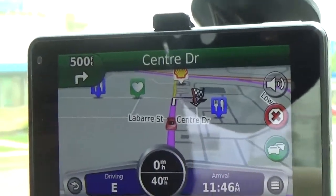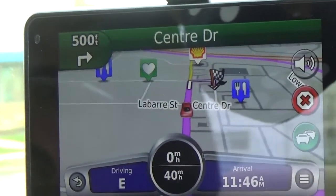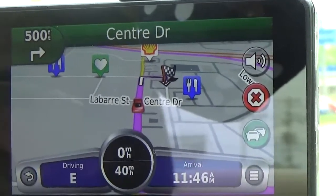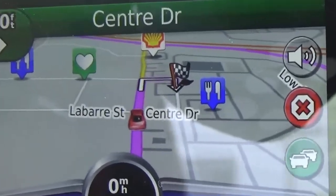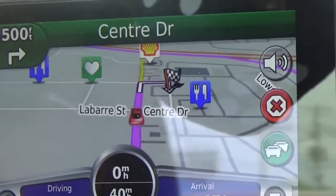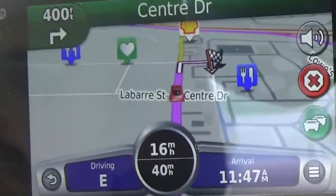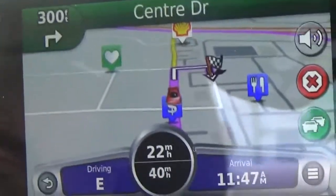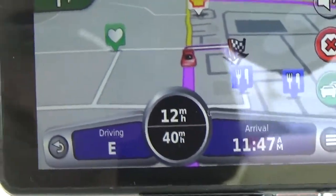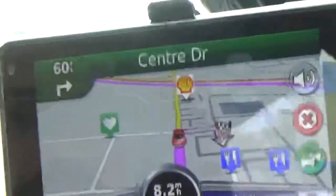Currently everything is green. On the top left it shows your next turn — in 500 feet we need to make a right turn and be in the right lane. We're currently stopped on Center Drive. You can also see a Shell gas station icon ahead — that's the city navigator feature telling you there's a gas station just up ahead. The two dollar-sign icons represent ATMs. The heart inside a green square is one of your saved favorites — a destination you've recorded as a saved place.